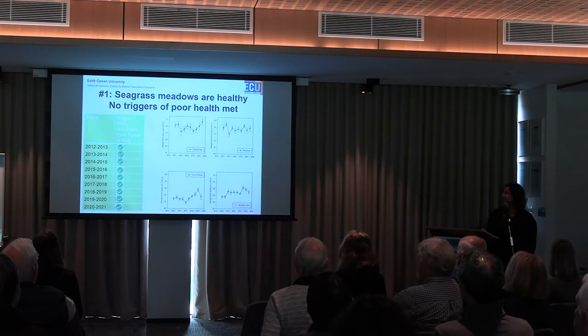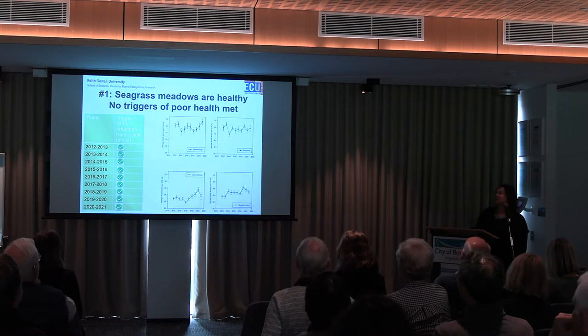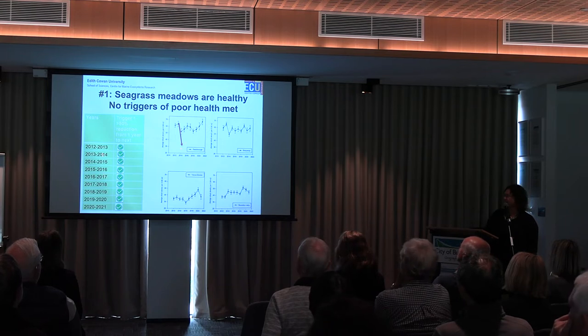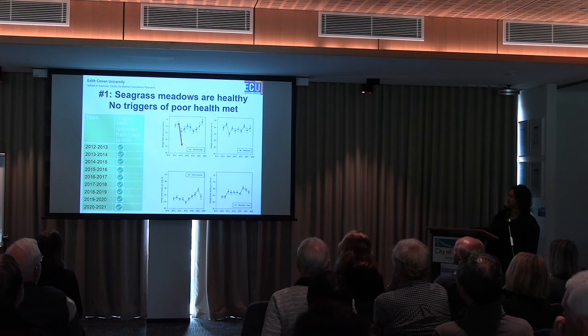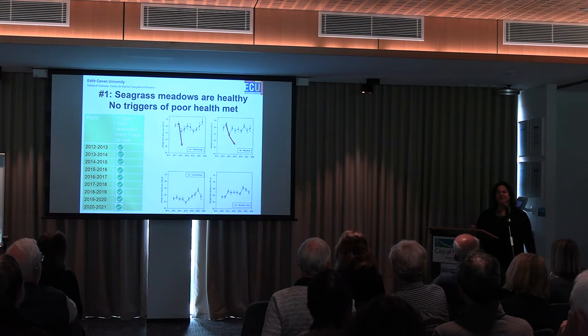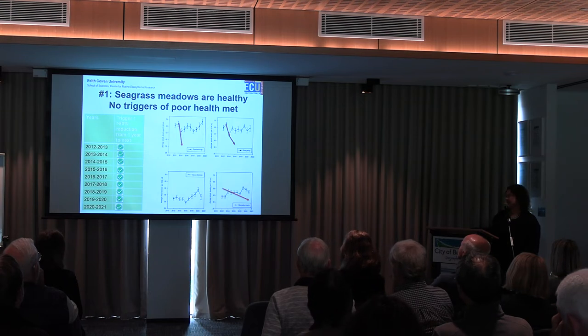What we've found over the last 10 years is that the seagrass meadows, based on the management guidelines we have, are healthy — no triggers have been triggered and no indication of poor health. The first trigger is if the amount of shoots drops by about 50%; every year from 2012 up to this year this hasn't occurred — there are changes from year to year, some declines and then some increases. The second trigger is if it drops by 20% in one year and continues into the second year; we've had some 20% declines but the next year it either stays the same or goes back up again. The third trigger is a consistent, slower decline over a five-year period — and that hasn't happened at all over the 12-year period. So it's looking really good.